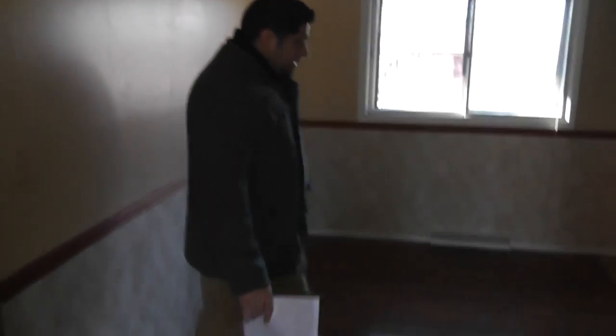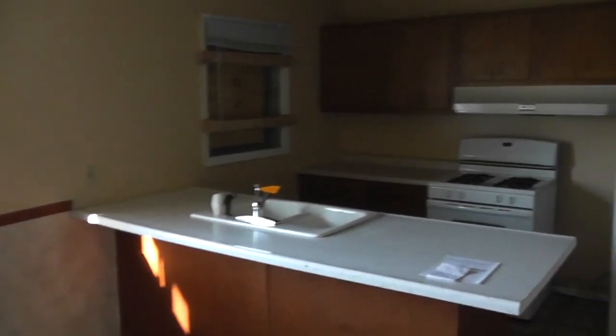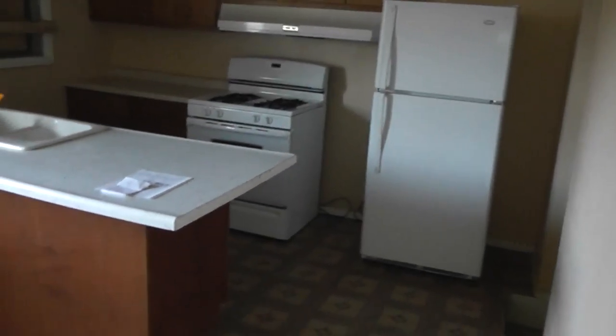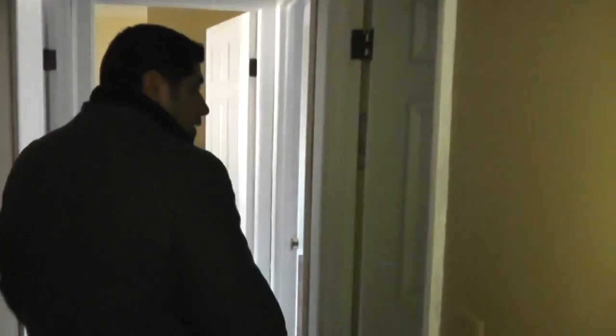Walking straight ahead into a nice big eat-in kitchen with appliances. Down the hall we have three bedrooms and a bathroom. The bathroom looks in pretty good condition.